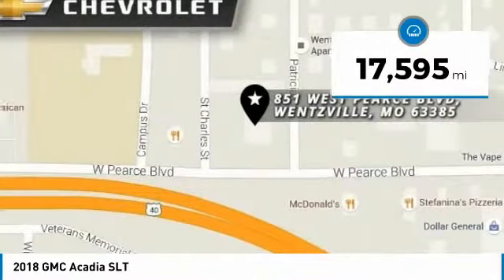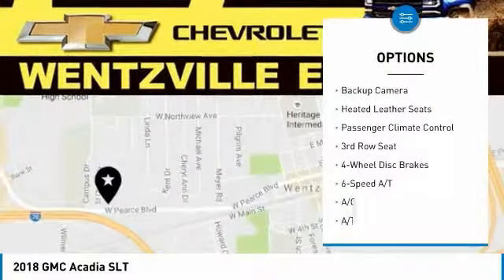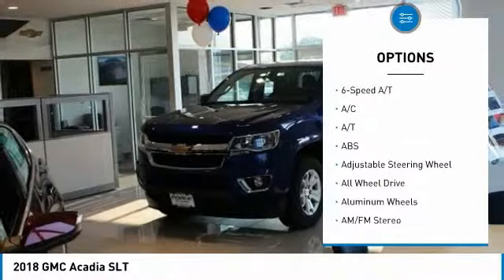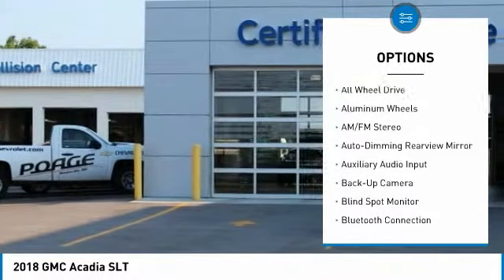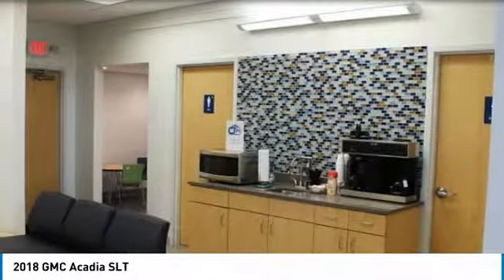This vehicle has less than 20,000 miles. Here are some of this vehicle's great options: backup camera, keyless entry, remote engine start, power liftgate, heated seats, steering wheel and audio controls, power passenger seat, all-wheel drive, anti-lock braking system, Bluetooth.